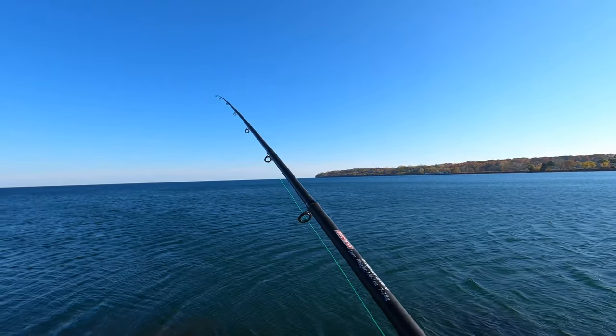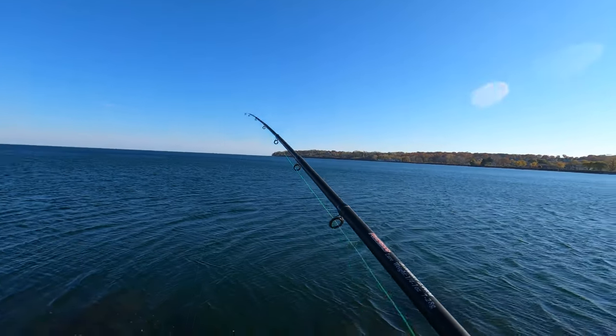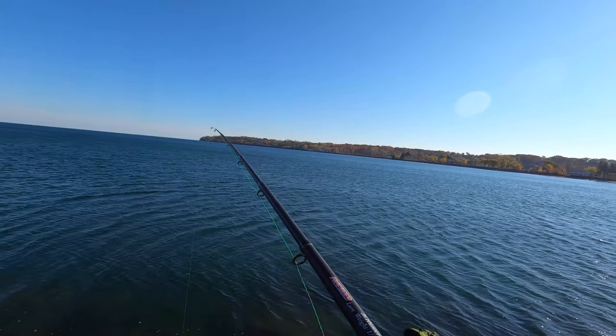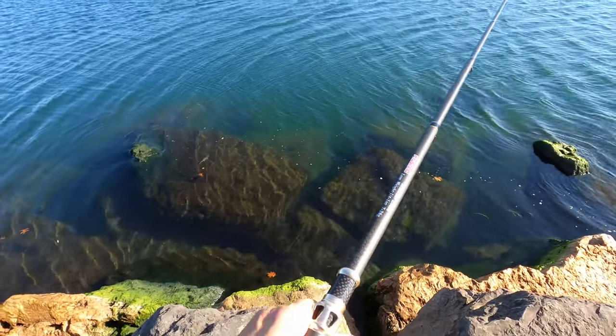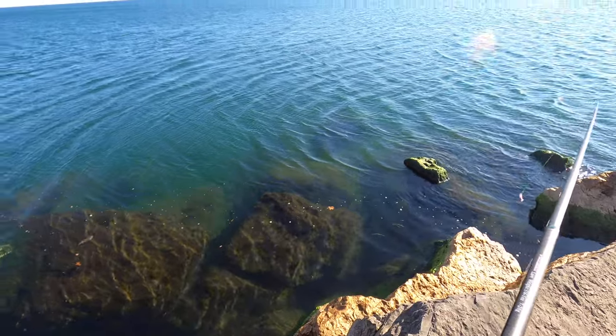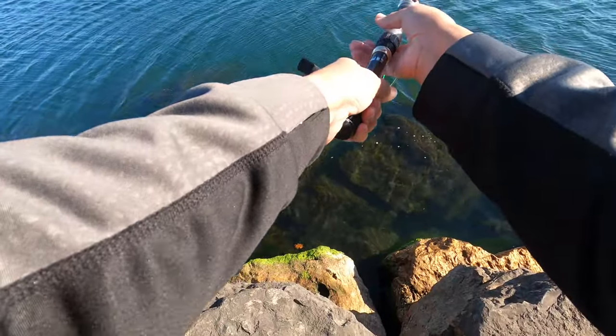There's a fish right on this rock. I want to get this fish interested in this lure. You see that? He's on the rock right down there. Let me see if I can... this lure might be too big for him.